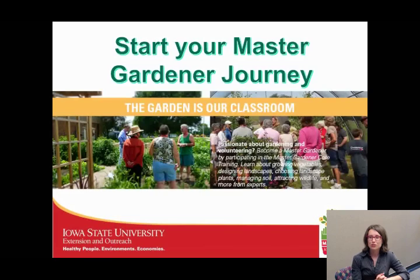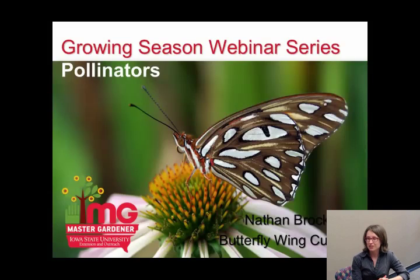For anyone who is not yet a Master Gardener, please join us. Start your Master Gardener journey this September. We are hosting the training in 42 locations and we would love to have you take that training to become a Master Gardener. We're really proud of our volunteers and would love to have you join. With that, I'm going to pass it over to Nathan.